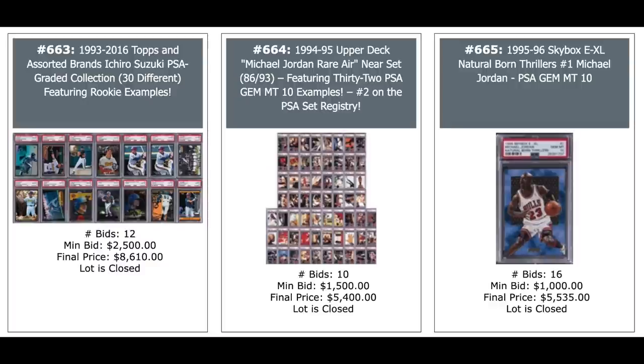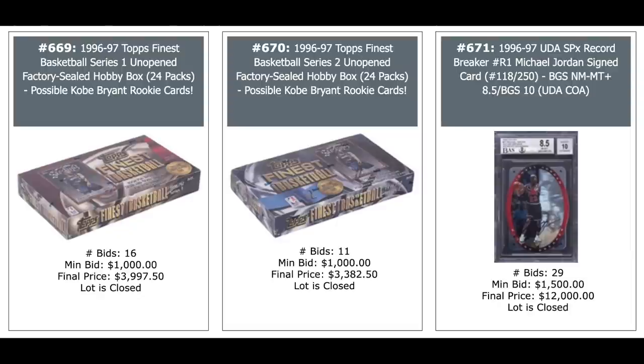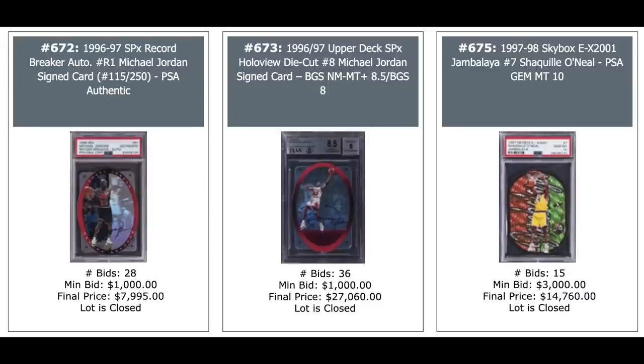Kobe Bryant Bowman's Best Atomic Refractor Rookie in a 10, $44K. A Kobe Bryant random rookie insert, $11K. And a Flair Showcase Kobe BGS 9, $2K. 96 Finest Basketball — looking for Kobe — $4,000. Another 96 Finest Basketball, again looking for Kobe, $3,400. And a Jordan Auto on the right — 96 SPX Record Breaker Auto at 250 — $12K. Another one, $8K, that one's just PSA Authentic. Another Jordan Auto, $27,000 in the middle Hollowview die-cut from SPX. And a Shaquille O'Neal Jambalaya on the right, $15,000 for a PSA 10. Another Jambalaya — Dennis Rodman — $11,000. Pop 3 on the Dennis Rodman. 97 Skybox Metal Universe Unopened Wax Box Basketball — looking for PMGs and Tim Duncan's rookies — $6,600.